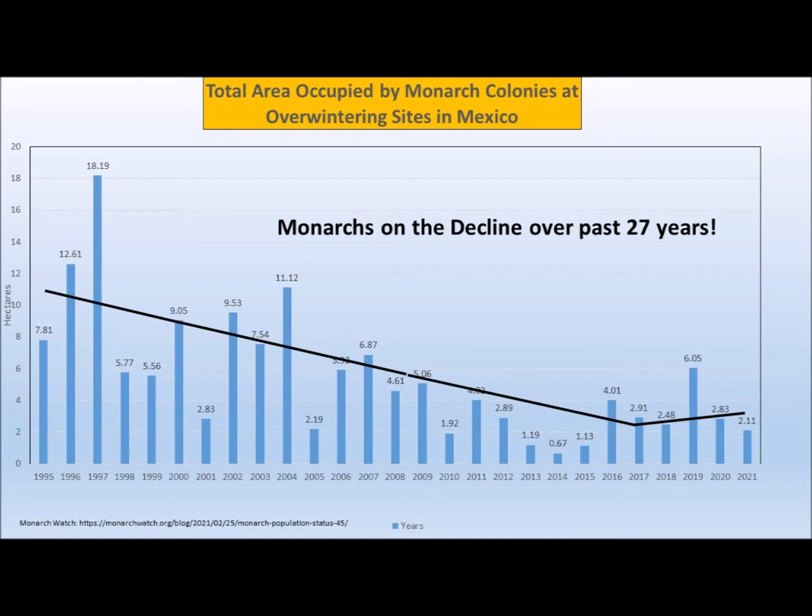I get this information from monarchwatch.org, where the World Wildlife Fund posts the data it collects every single year. I've got 27 years of data. You can see a peak year in 1997 of 18 hectares, down to 2021 of just 2.11 hectares — a significant decline over these past 27 years.